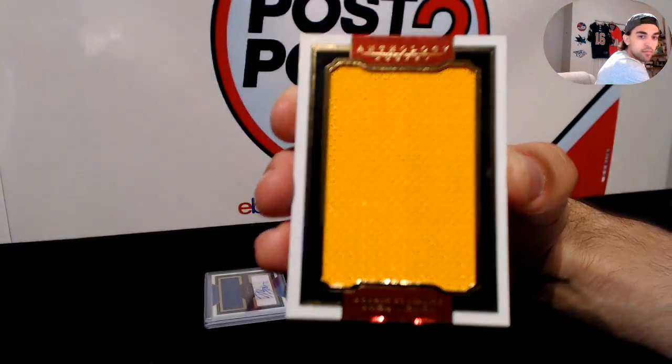Next up for the Vancouver Canucks, a pretty sweet three-color patch — white, silver, and blue with some jersey in there too — of Bo Horvat. It's a clear cloth auto patch, Bo Horvat with on-card auto, really sweet, numbered 12 of 25. There we go for the Canucks. One of the nicer clear cloth auto patches I've seen.